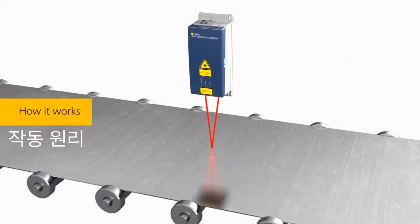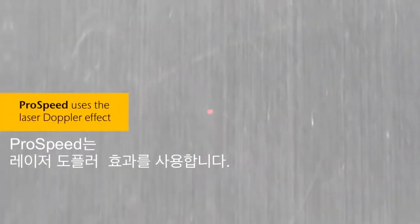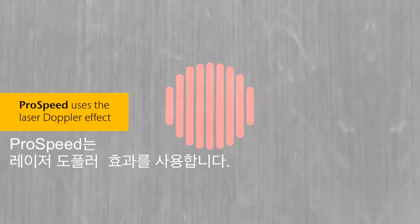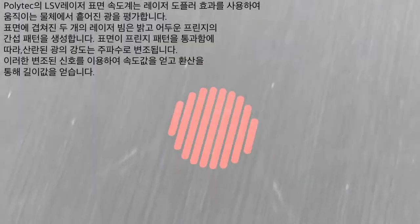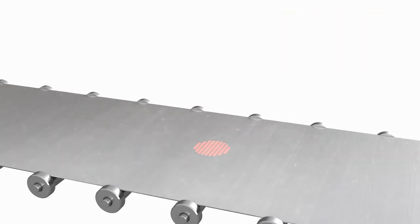The principle is simple. Polytech Laser Surface Velocimeters use the Doppler principle to evaluate the laser light scattered back from a moving object. Two laser beams superimposed on the surface generate an interference pattern of bright and dark fringes. As the surface moves through the fringe pattern, the intensity of the light scattered from the surface modulates in frequency. This modulation frequency measured by the sensor of the receiver is directly proportional to the surface velocity.